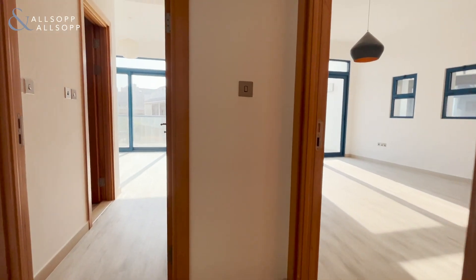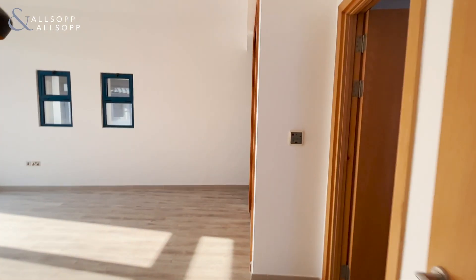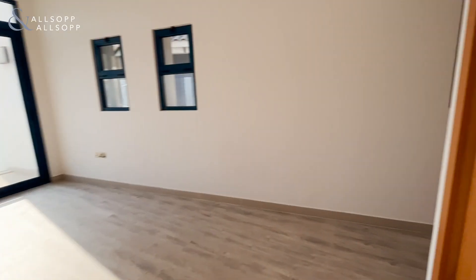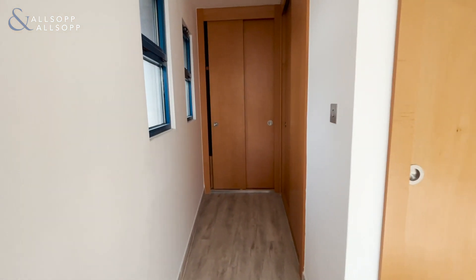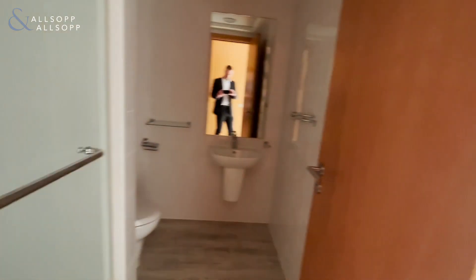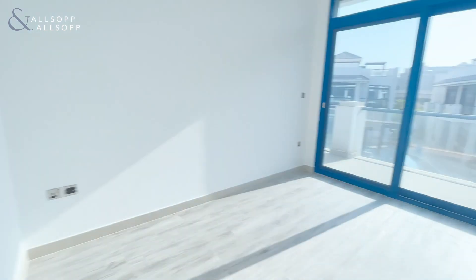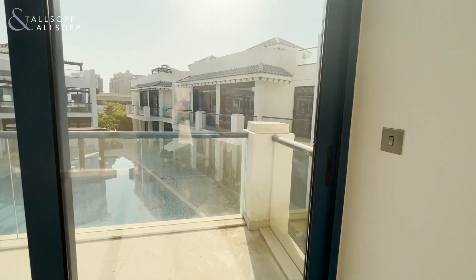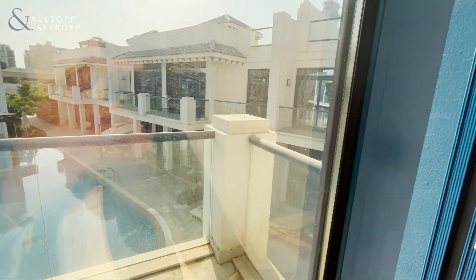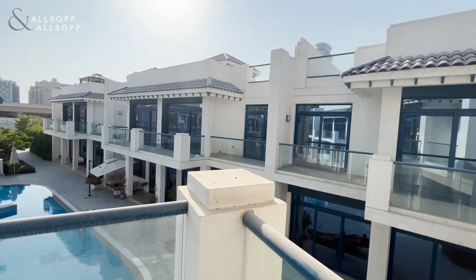As I mentioned, we have four bedrooms, all come with en suite. Just to give you a quick look outside as well.